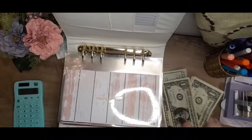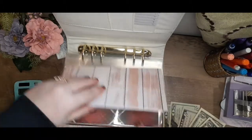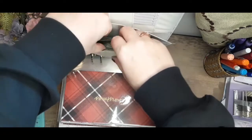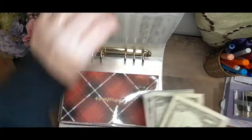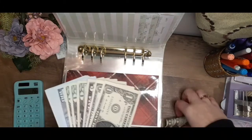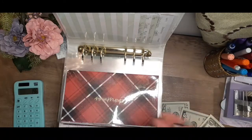Okay, switching binders — back at it! Vacation will be getting $20. Usually when I do my side hustle income it's a little bit more, but since I'm spending some money for my girls' night out it'll be a little less this time.